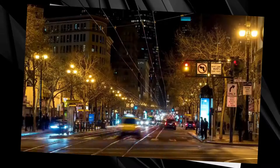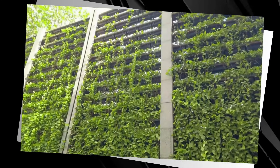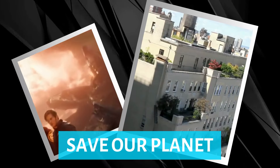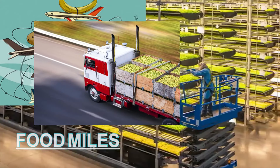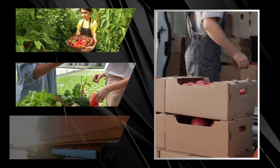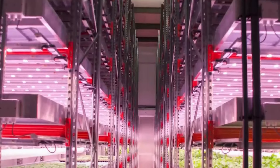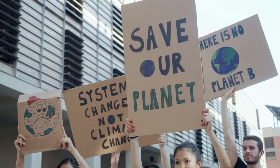Let's dive into why urban farming isn't just the latest cool thing, but a game changer for building sustainable cities. Think of it as the avengers assembling to save our planet, one rooftop garden at a time. Food miles refer to the distance food travels from farm to plate, and with our current global food system, those miles can add up quickly. By growing produce locally in urban areas, we drastically reduce transportation distances and associated energy costs, making urban farms key players in lowering greenhouse gas emissions and combating climate change.